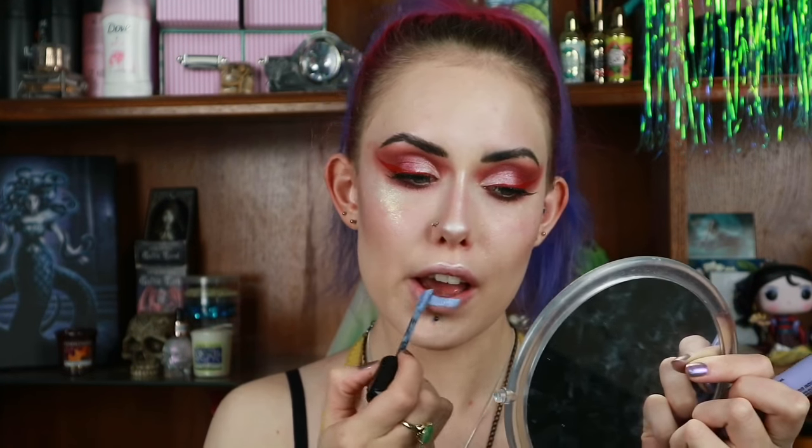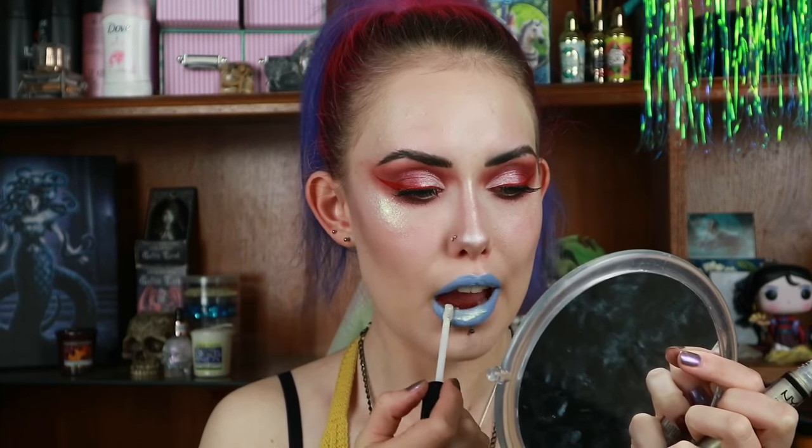To start on my lips, I'm taking the NYX Liquid Suede in Industrial Paradise, which is an icy blue color. Over that I'm going to take the NYX geoChromatic lip gloss in the shade Lucid. Then I'm adding the NYX Liquid Suede in Respect the Pink just a little bit to the center.